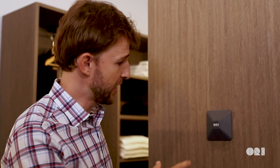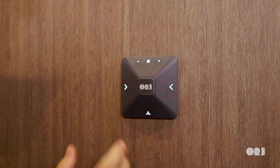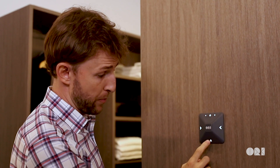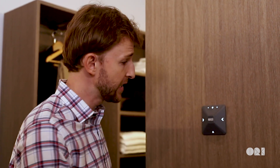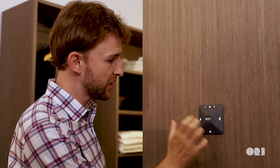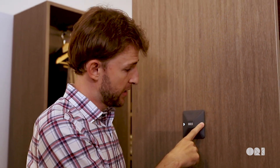We call this the ORI Square and it's very simple. You basically have the lights that you can control inside the system. Then you have the preset that allows you to either open or close to whatever position you have defined. And if you want to change that preset or adjust the different positions, you just press the arrow and stop pressing and the system will stop.